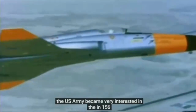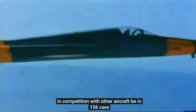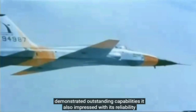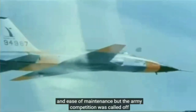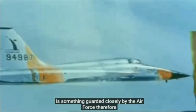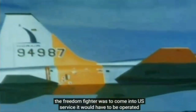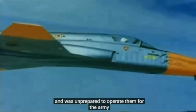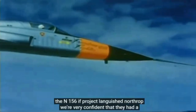The US Army became very interested in the N-156F for a time, for ground attack and close support. In competition with other aircraft, the N-156F demonstrated outstanding capabilities and also impressed with its reliability and ease of maintenance. But the Army competition was called off. The responsibility for operating such high-performance land-based fighter aircraft is something guarded closely by the Air Force. Therefore, if the Freedom Fighter was to come into US service, it would have to be operated by the USAF — which had already shown no interest in the plane for itself and was unprepared to operate them for the Army, or let the Army operate them itself. The N-156F project languished. Northrop were very confident that they had a great plane, and everybody who came into contact with it was impressed. However, there were no buyers.